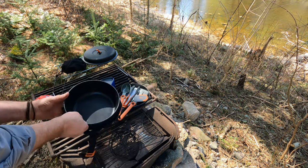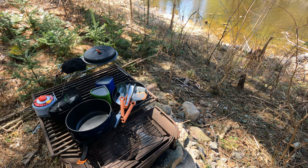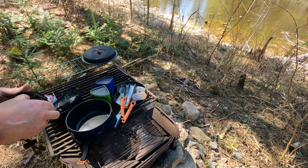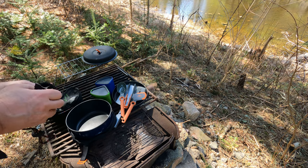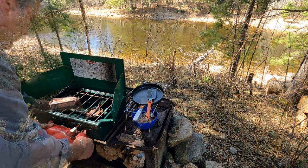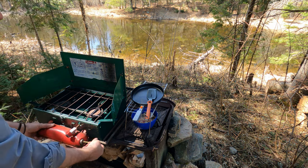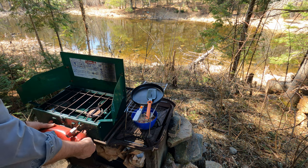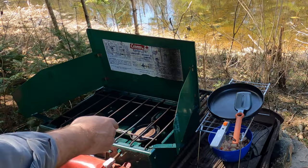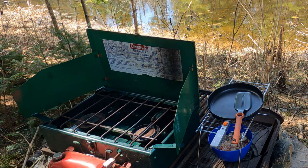If you're going with a family, you're going to want to bring a larger set. I'd highly recommend bringing a two- or three-burner stove for family camping. This stove is 30 years old at least. The secret to these stoves is you've got to let them heat up — this tube has to heat up — then you're good to cook.